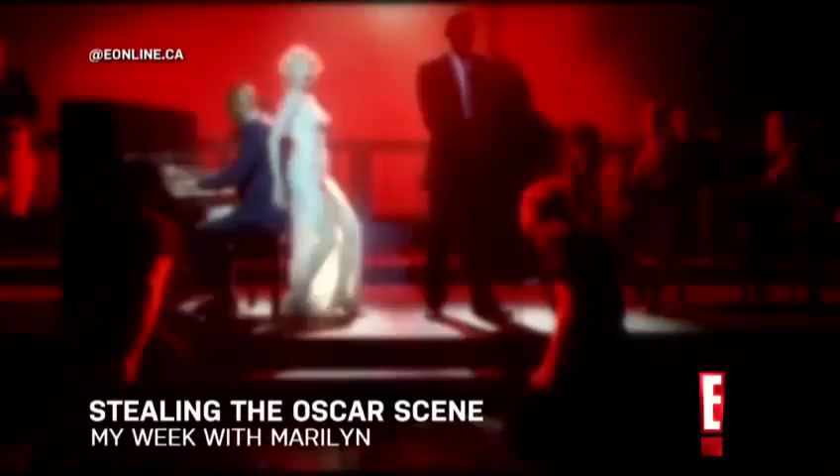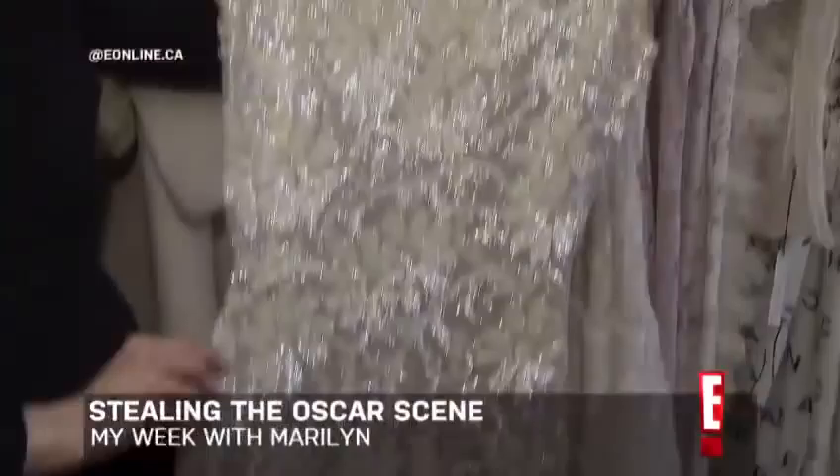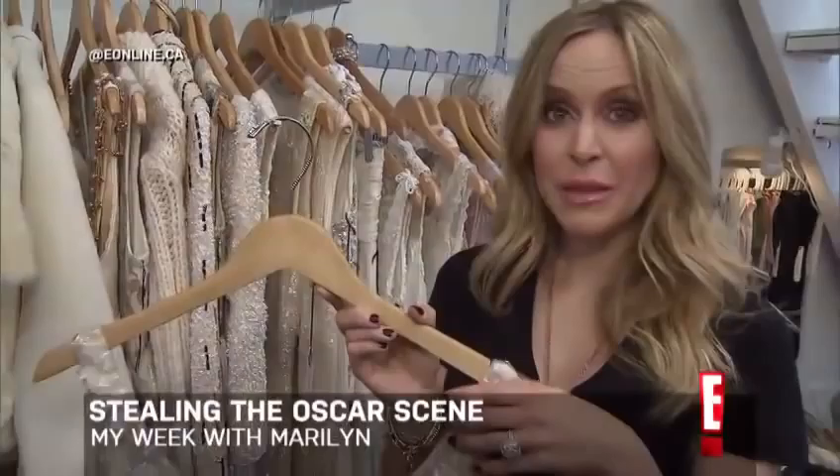Best Actress nominee Michelle Williams wore a lot of really great pieces from the 50s in the movie. We do have a couple here. It's super sexy on but without being tawdry. Let's see if I can pull off the Marilyn Monroe look.